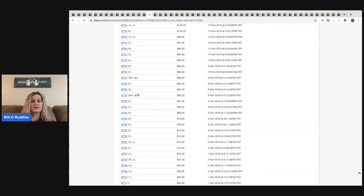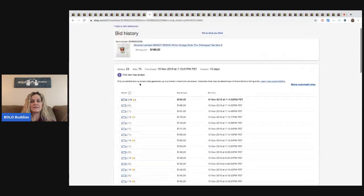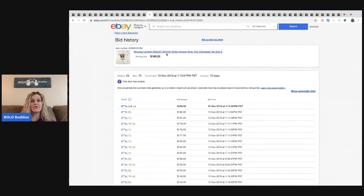Whenever I see big feedback like this, I know it's a legit buyer. They went up to 82, then some lower feedback, but the winner had 14 feedback. So I would say it's legit, but $186 — Miranda Lambert's a country singer. I don't think she's been around that long.